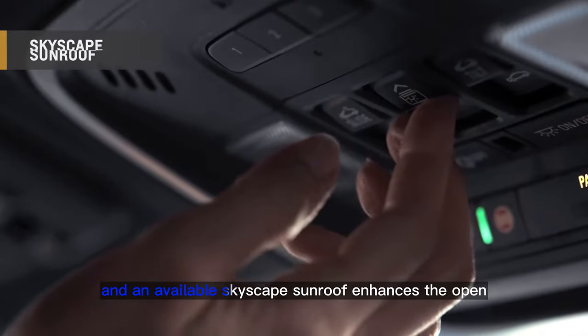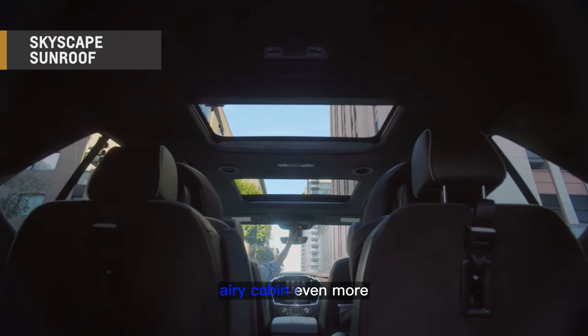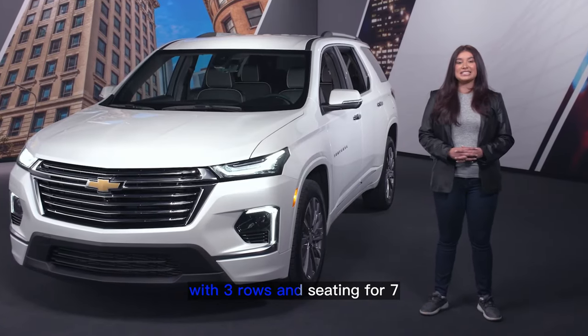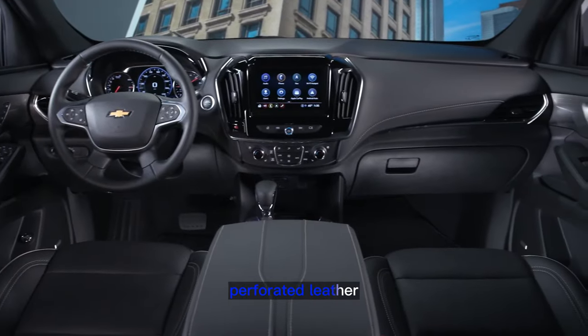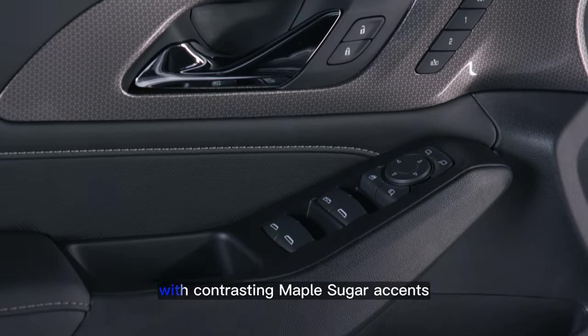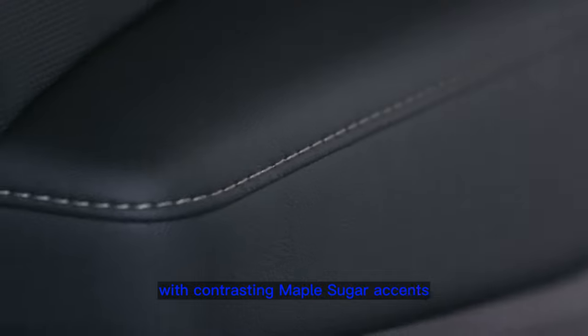An available Skyscape sunroof enhances the open, airy cabin even more. Inside, there are three rows and seating for seven. Perforated leather-appointed seats are for the first and second rows with three interior color options, including the exclusive jet black with contrasting maple sugar accents shown here.